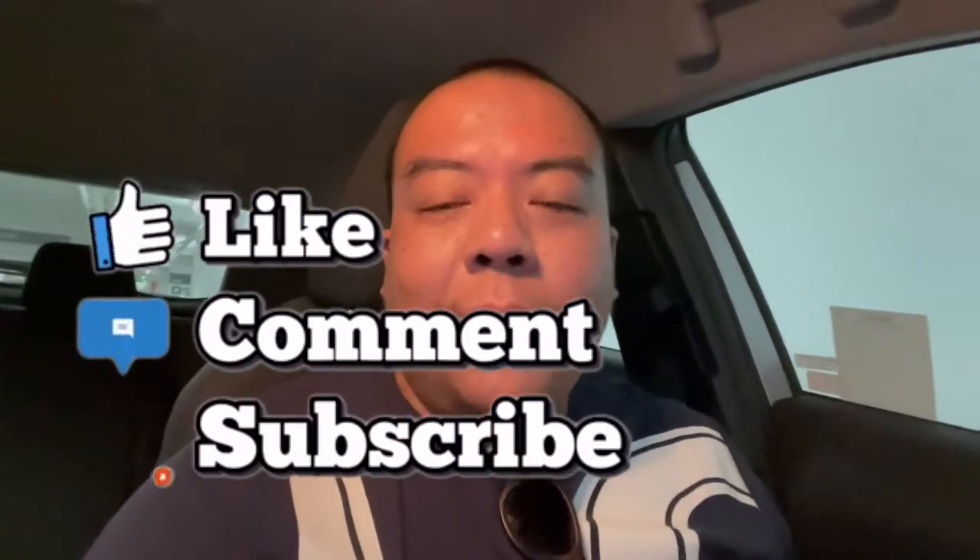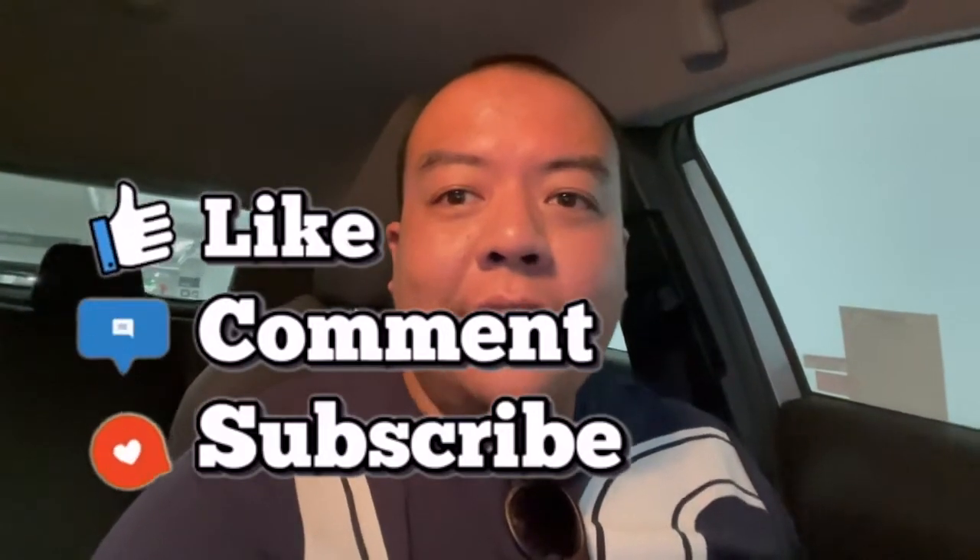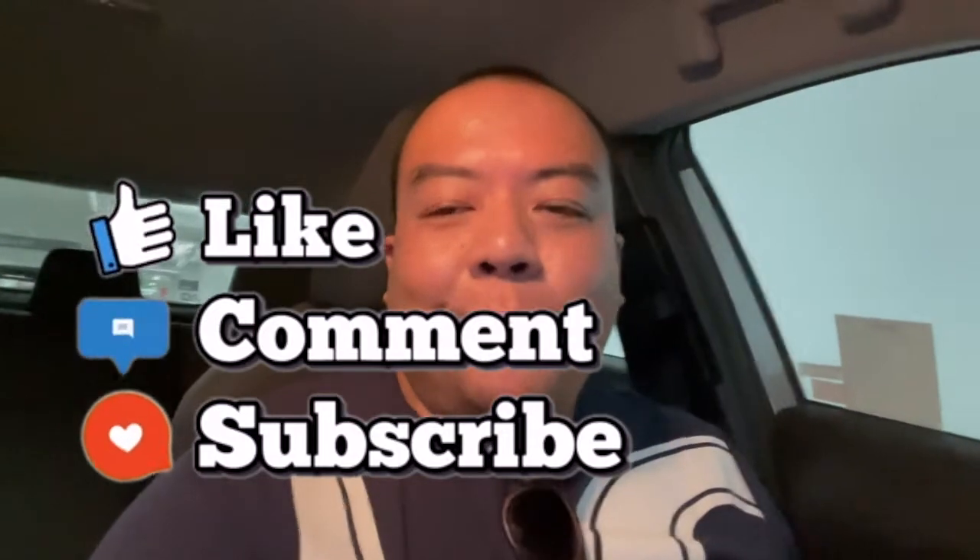Thank you! And of course, don't forget to like, comment, and subscribe to my channel. That would be a great help. And enjoy! See you guys later!